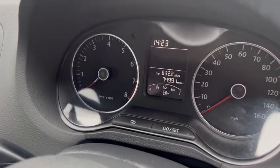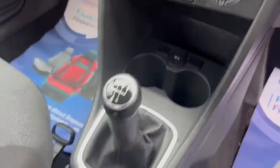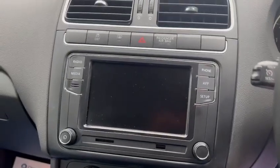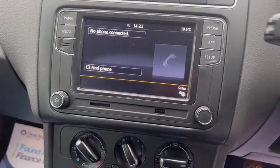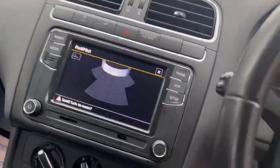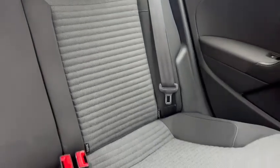The exact miles is 74,991. It's a five-speed manual gearbox. We've got air conditioning with Bluetooth hands-free and touchscreen radio. We've also got ISOFIX in the back.